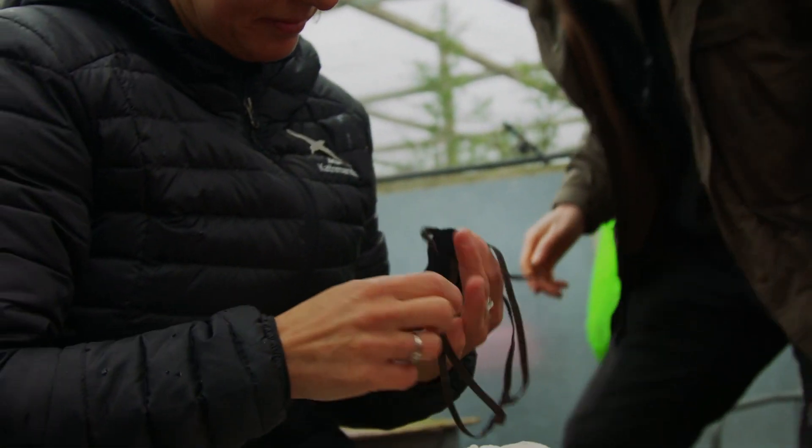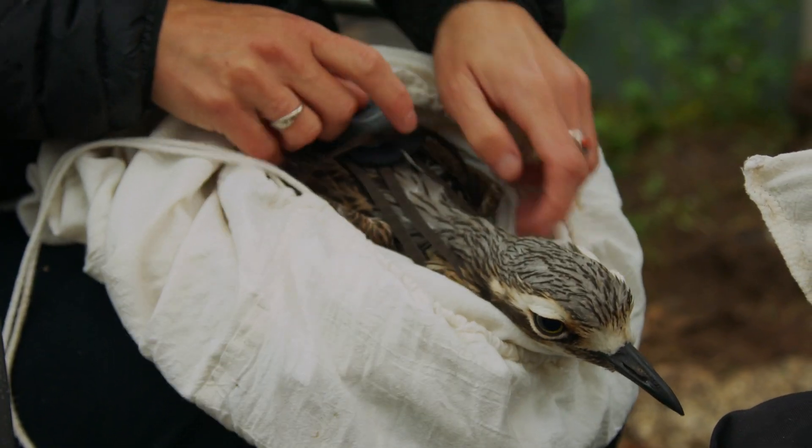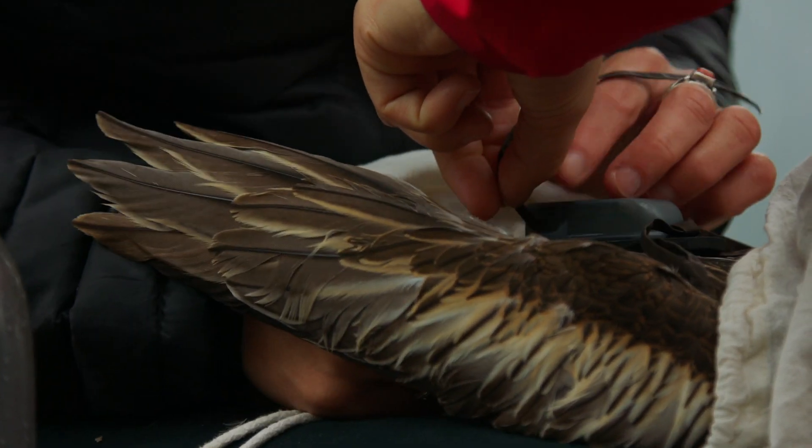The way we fit the GPS units is I hand-sew teeny tiny backpacks to put on the birds. We make the backpacks in such a way that they're very comfortable on the bird, and the devices themselves only weigh 20 grams.